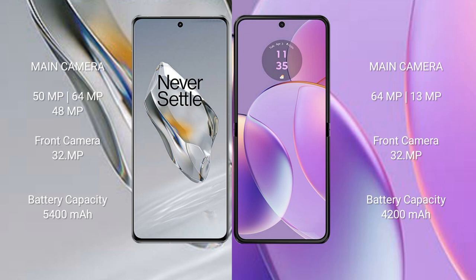OnePlus 12 features a triple rear camera setup: 50MP plus 64MP plus 48MP, and a 32MP front camera. Motorola Razr 40 features a dual rear camera setup: 64MP plus 13MP, and a 32MP front camera.